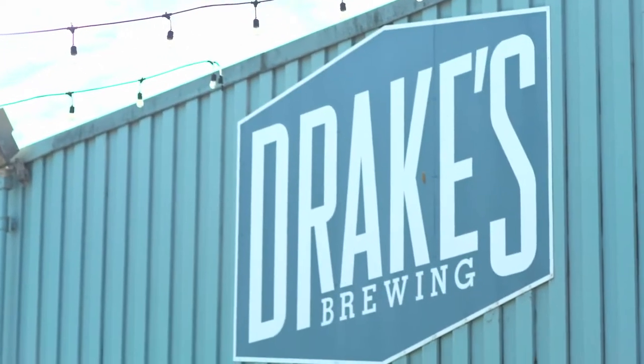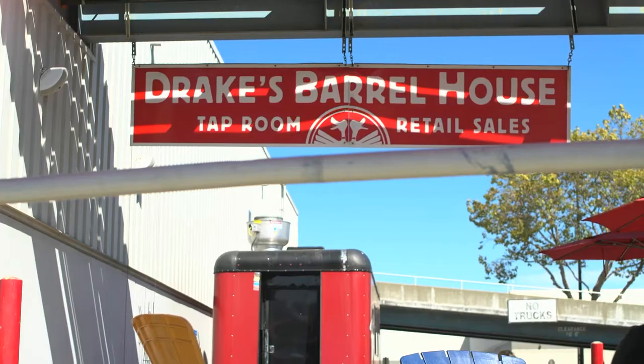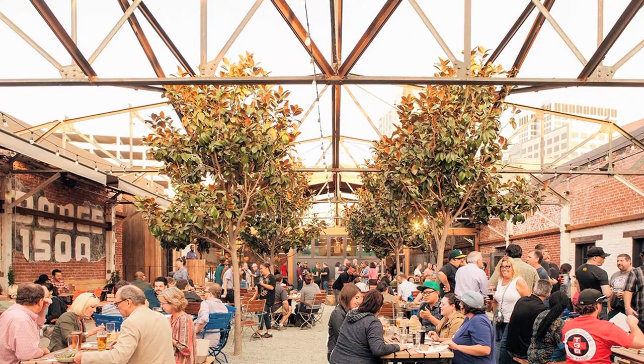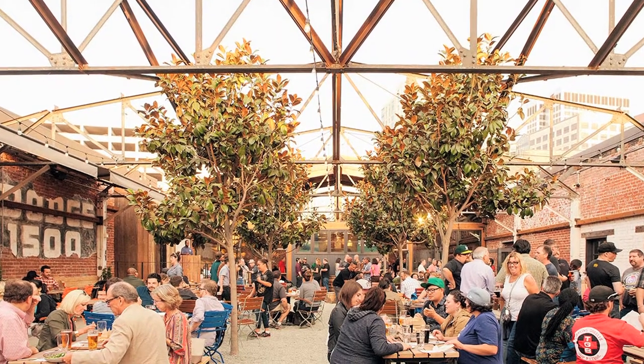Drake's is located in San Leandro, California, in an old Caterpillar factory. Our current owners purchased the brewery in 2008 when it was just producing a few thousand barrels a year. Now we're up to about 40,000 barrels a year. We've expanded tremendously — we opened up our tap room at the brewery, and then a few years ago we opened up a restaurant in downtown Oakland called The Dealership, which has been a great success.